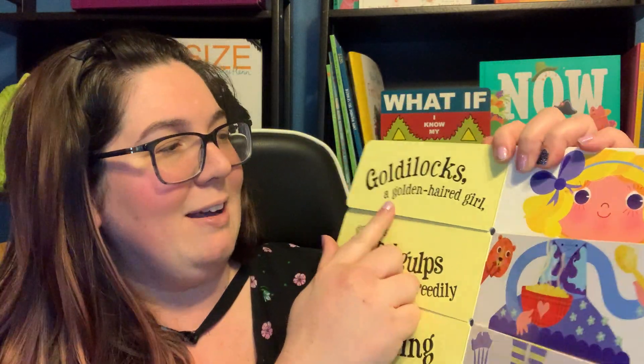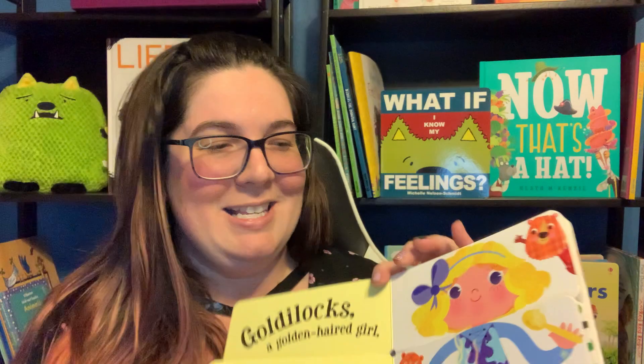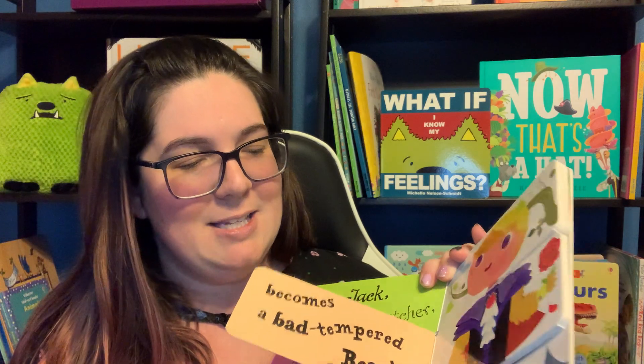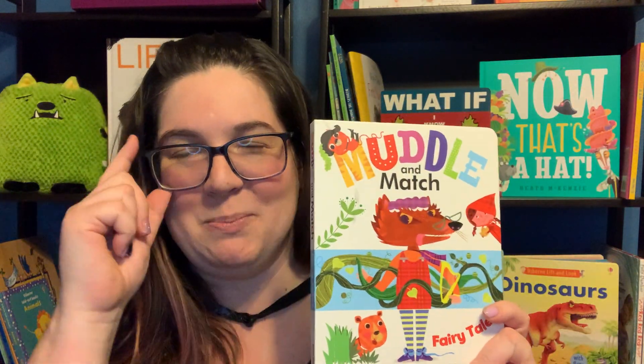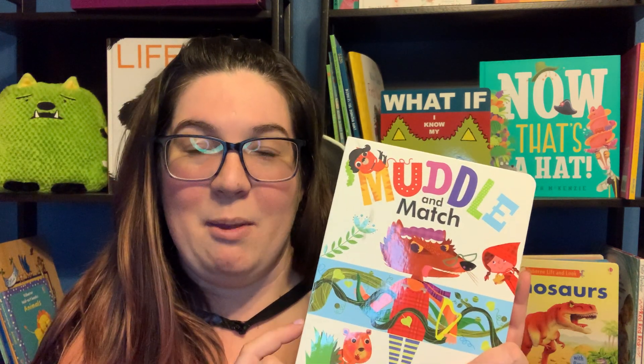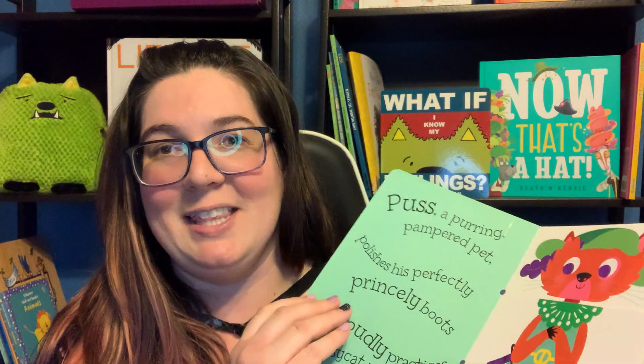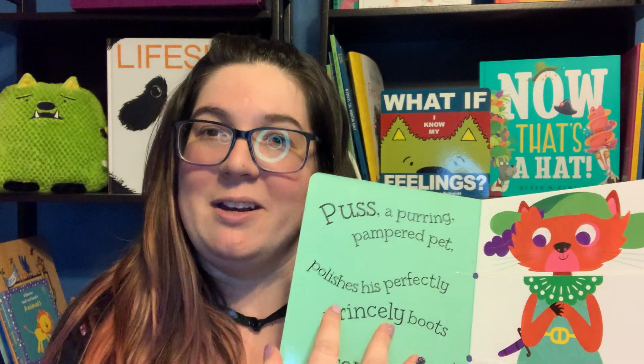This is the letter G — Goldilocks, a golden-haired girl. So each section is like that if you get all the same color, and then it's also just tons of fun to mix and match those fairy tales. There's a whole collection of Muddle and Match books, and each of them deals with about five or six different letter sounds. Great for kids in speech therapy, or even my preschooler — we use this all the time just to look at those letters, hear the letter sounds, and figure out which words are making that letter sound. So that is our Muddle and Match collection.